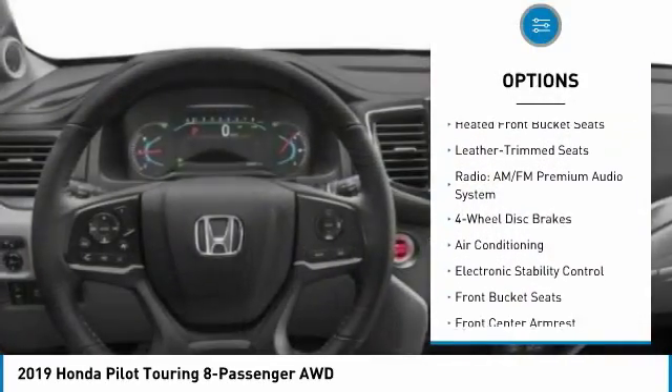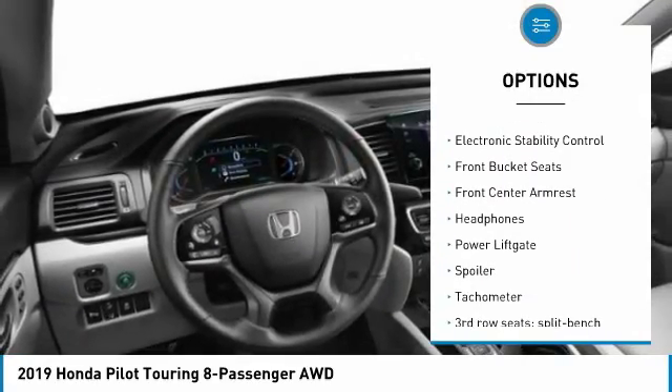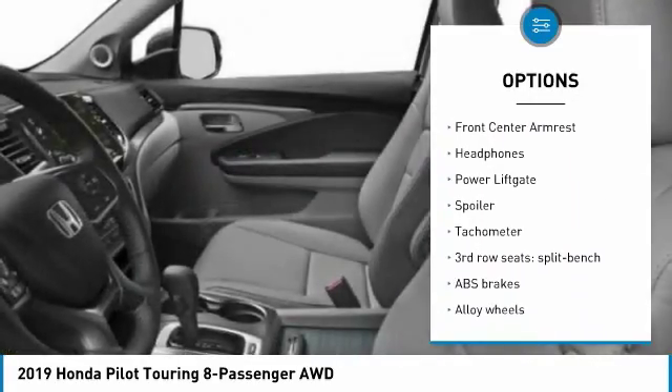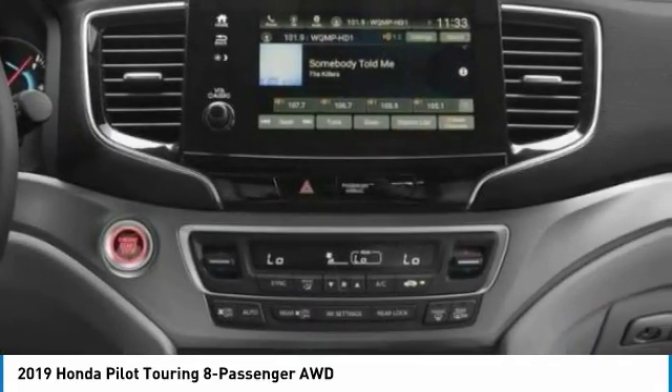Power passenger seat, power lift gate, dual airbags, air conditioning, heated rear seats, power steering, alloy wheels, four-wheel disc brakes, fog lights, electronic stability control.